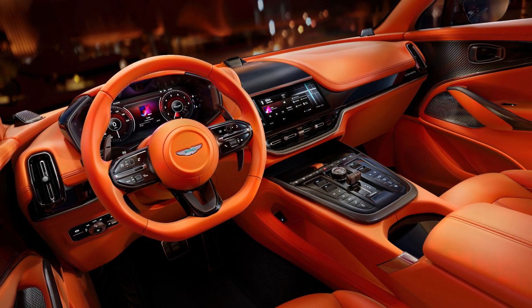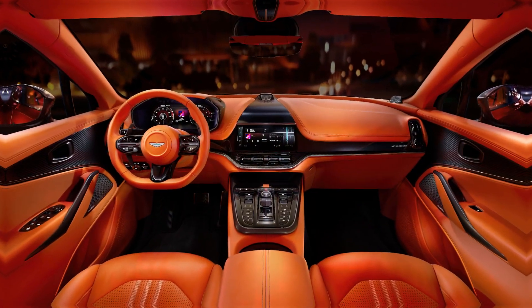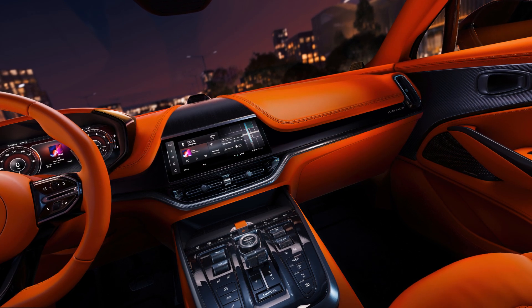We begin with the heart of the DBX707 — the technical upgrades, notably its interior advancements. Aston Martin has introduced an entirely new cabin architecture, featuring their latest in-house developed infotainment system.